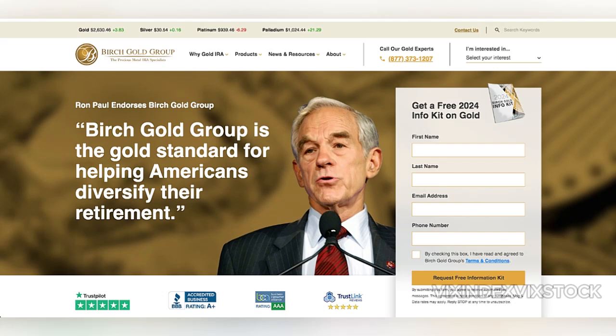In this video, we review Birch Gold Roth IRA. Have you used Birch Gold Roth IRA before? What was your experience? Leave your Birch Gold Roth IRA review in the comments section below.